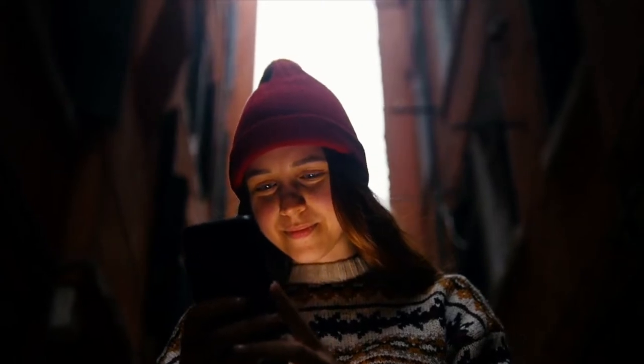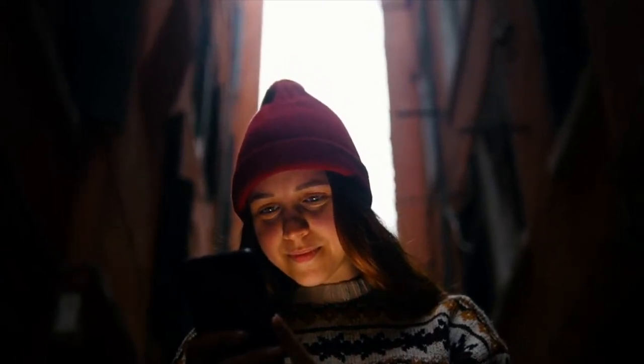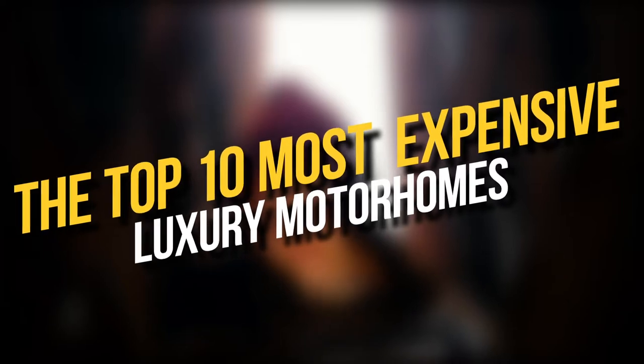Hey guys, welcome back to our channel. In today's video, we will find out the top 10 most expensive luxury motorhomes.